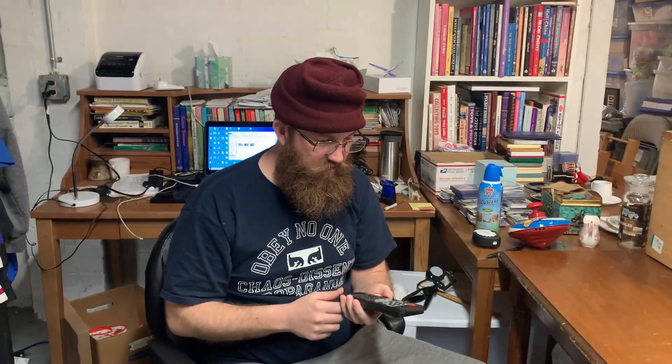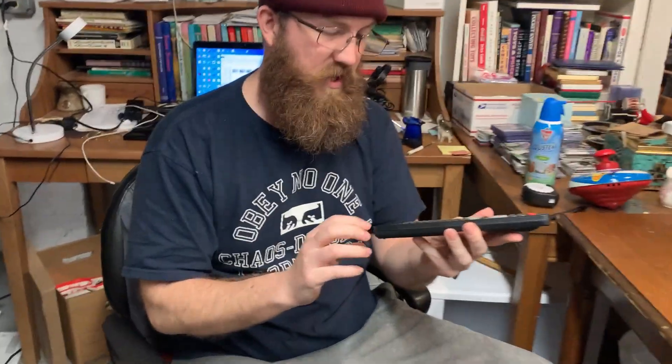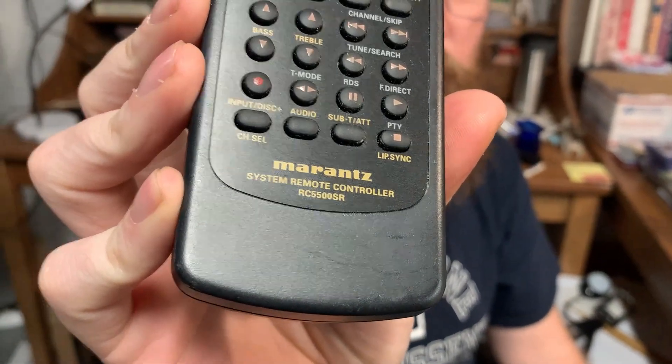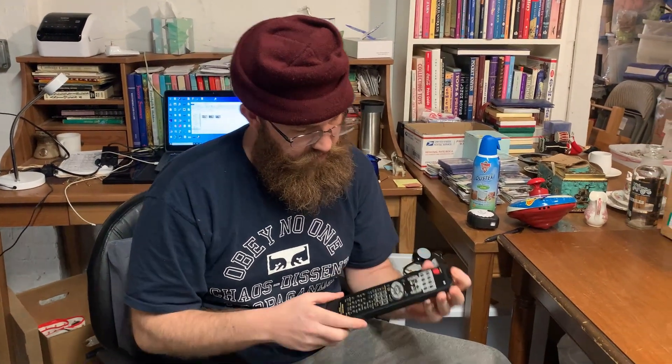Then I picked up this remote. I've still got to test it, but there's no battery corrosion in it at all. It's a Marantz remote — Jimmy from Old School Flips was telling me about Marantz. This remote actually comps out to about $25. Hopefully it works — it should be a testable remote, so we'll check and see.